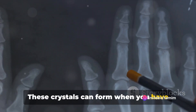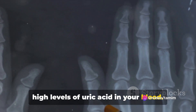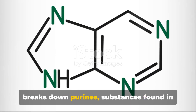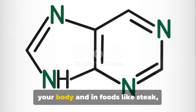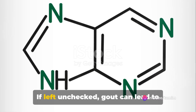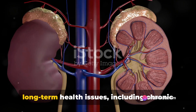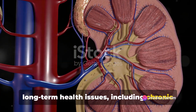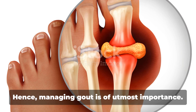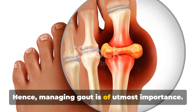These crystals can form when you have high levels of uric acid in your blood. Your body produces uric acid when it breaks down purines, substances found in your body and in foods like steak, seafood, and beverages sweetened with fructose. If left unchecked, gout can lead to long-term health issues, including chronic gouty arthritis, kidney stones, and even kidney damage. Hence, managing gout is of utmost importance.